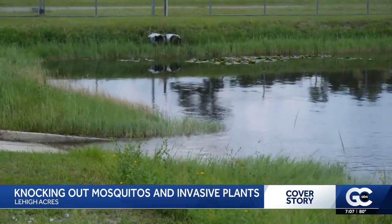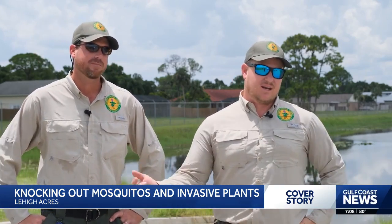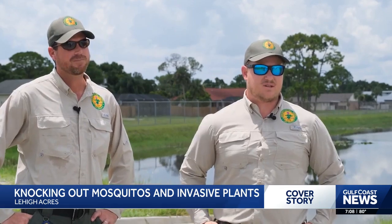This drone knows when to spray and when to stop. If the tank runs out, it drops a pin so it knows where it left off. The drone comes back, lands itself, we refill it, and it heads right back to the spot where it left off and continues the mission.